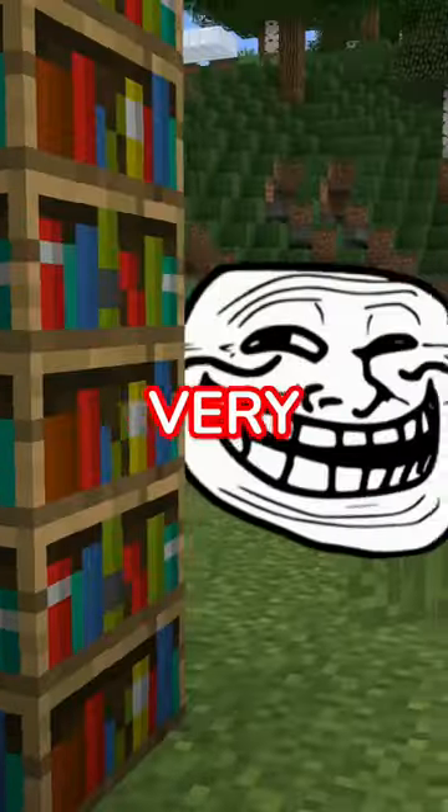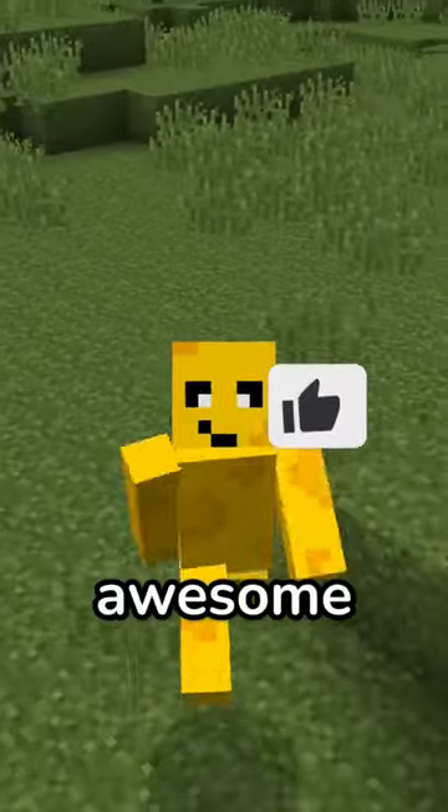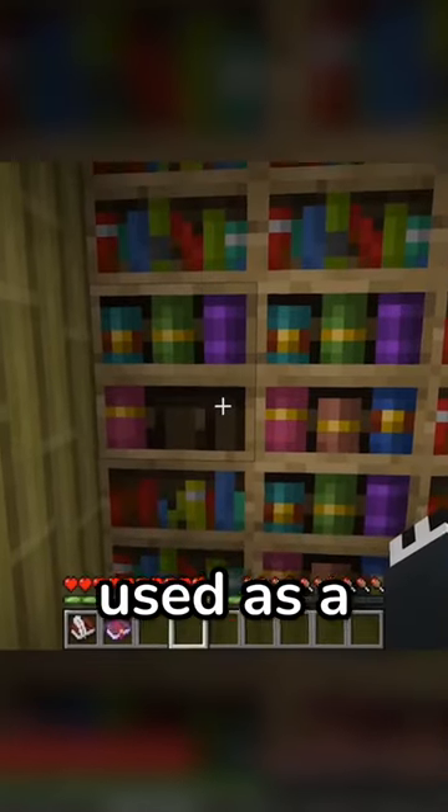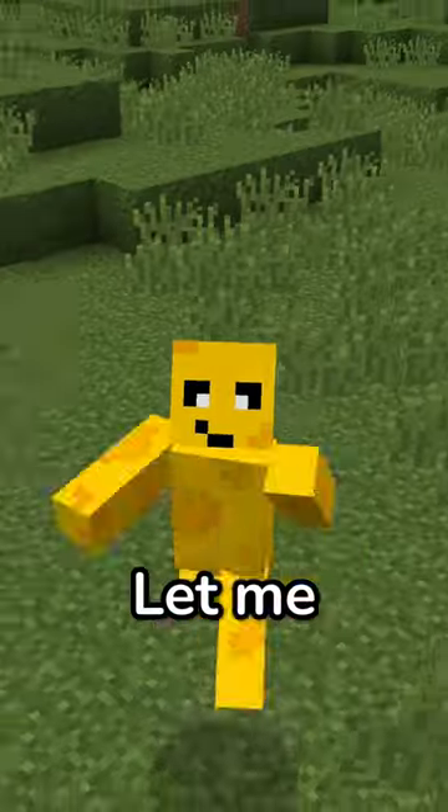Minecraft's new bookshelves have a very interesting secret behind them. This awesome new feature isn't just a spare place to store your books, but can also be used as a secret entrance to store much greater things.